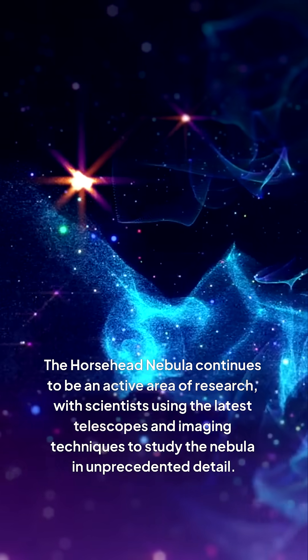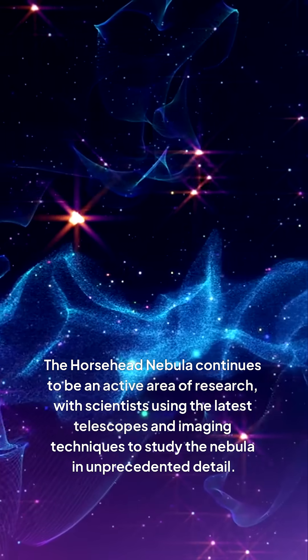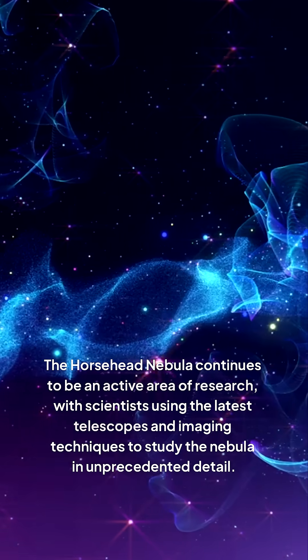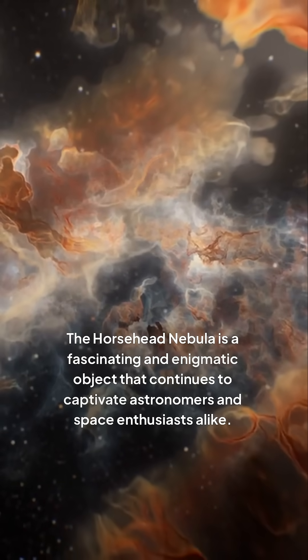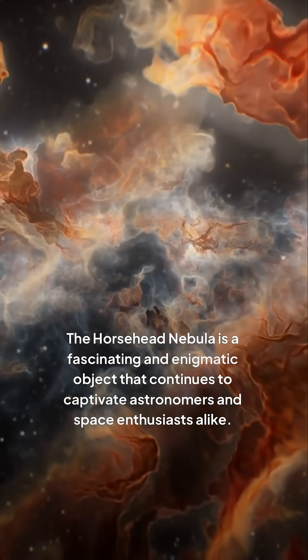The Horsehead Nebula continues to be an active area of research, with scientists using the latest telescopes and imaging techniques to study the nebula in unprecedented detail. It is a fascinating and enigmatic object that continues to captivate astronomers and space enthusiasts alike.